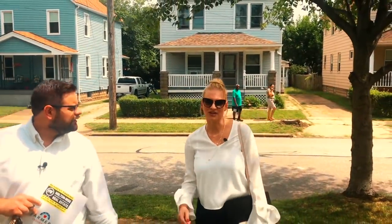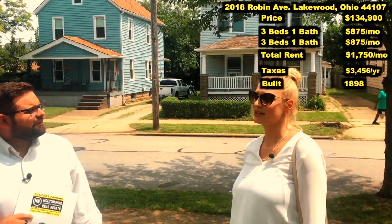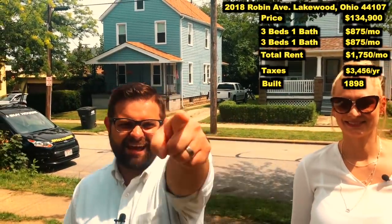So we have here 2018 Robin. I priced it at $134,900. A duplex in Lakewood for $134,900 — let's dive in.